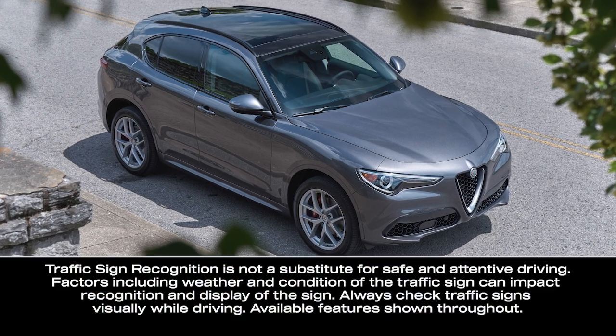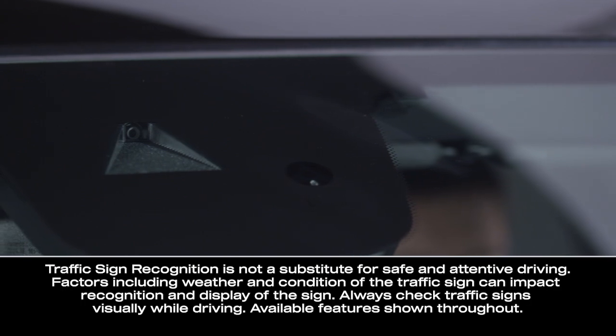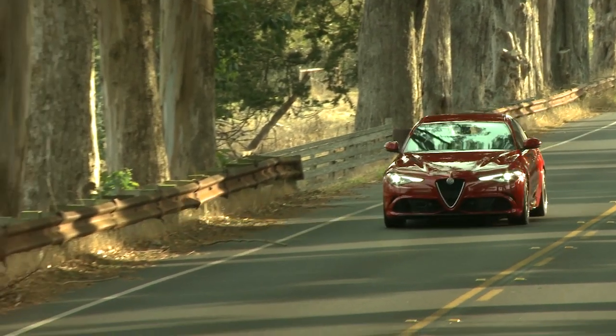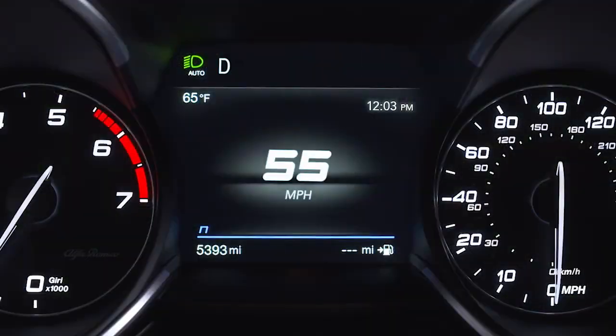If equipped, the Traffic Sign Recognition System, or TSR, uses a camera mounted on the windshield to detect certain road signs. The system checks for speed limit, no passing, and other recognizable signs, and will display them — up to two at a time — in the instrument cluster display, or ICD.